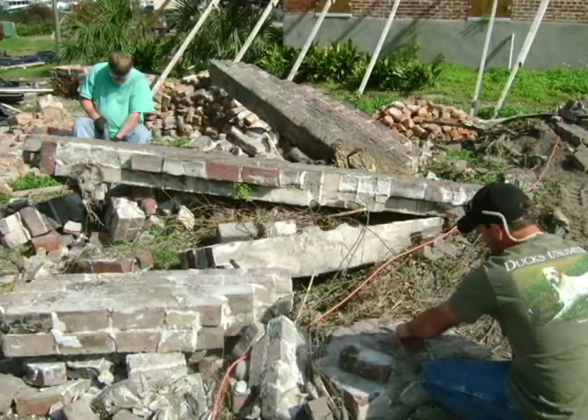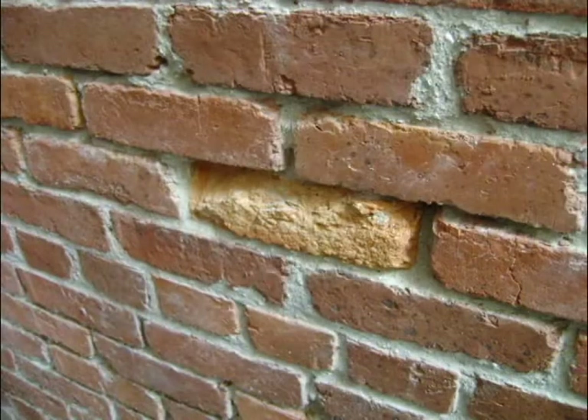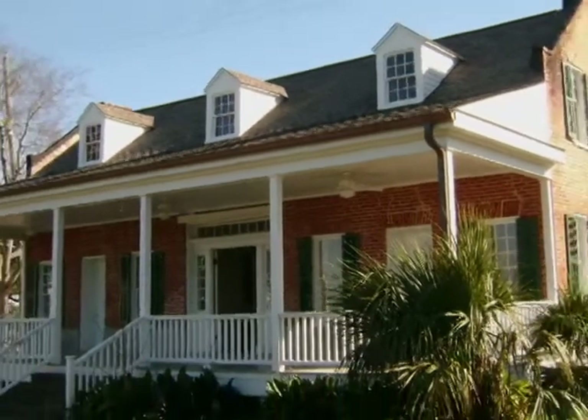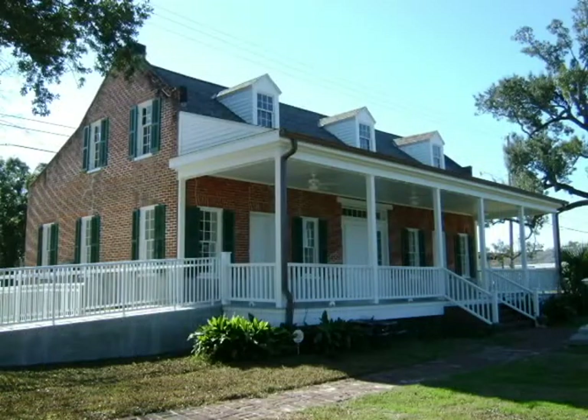We salvaged as many of the old bricks as we could. Then we went about rewiring, re-plumbing, re-plastering, re-painting, re-furnishing, and rebuilding the old brick house, brick by brick and board by board. Today, the old brick house is back. It's better than ever, and it's even more accessible with the new ramp we put in.